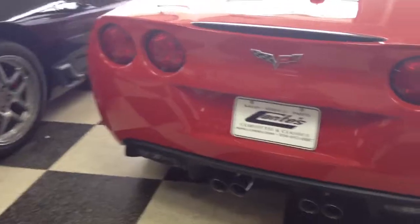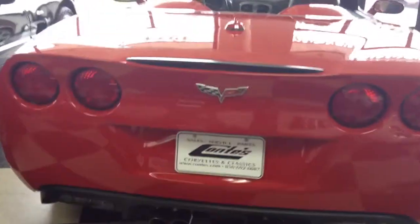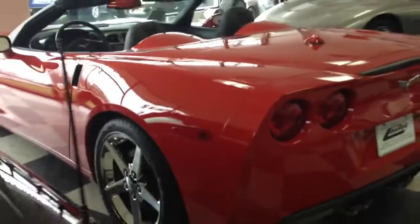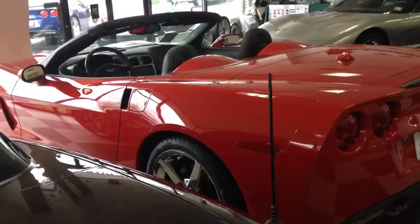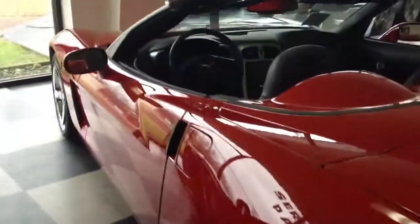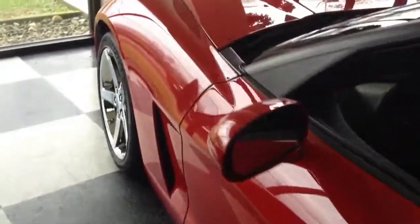Carfaxes are available for all of our cars, 1981 and newer, on our website at www.contes.com. Just click on the car — you can either click on the words for the car or the photograph of the car — and you'll see a link for a Carfax.